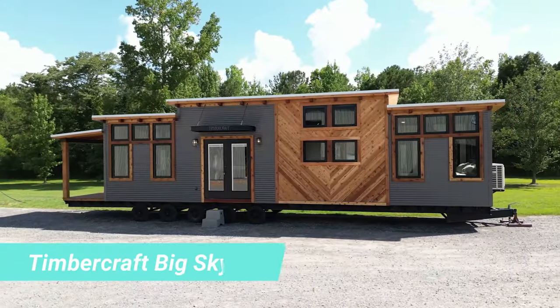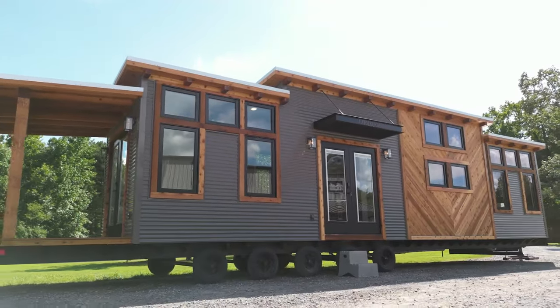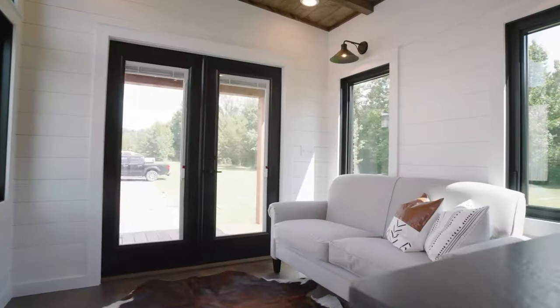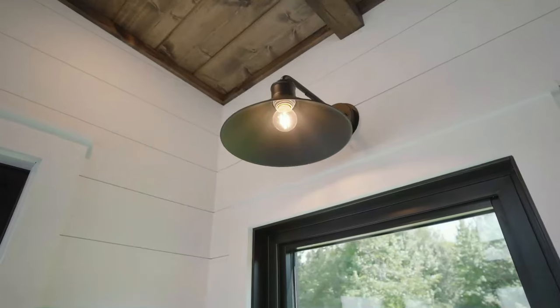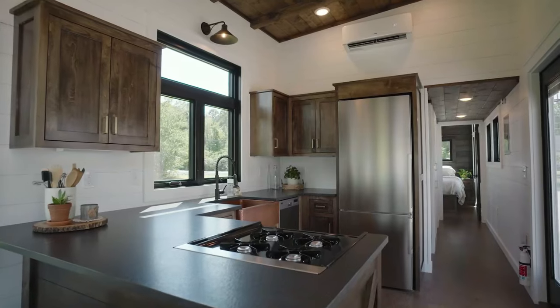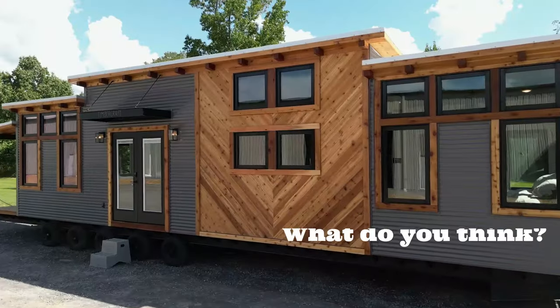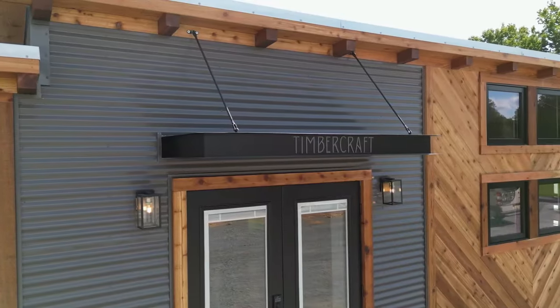If comfort is your top priority, then the Big Sky is the perfect house on wheels for you. This model offers 37 square metres of pure comfort. The rustic-style home measures 13 by 3 metres and comes equipped with all essential appliances, including a washer and dryer, a dishwasher, a refrigerator and a stove.